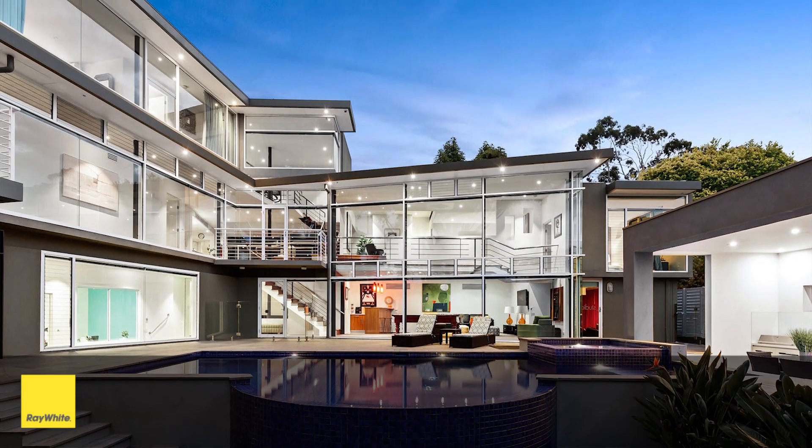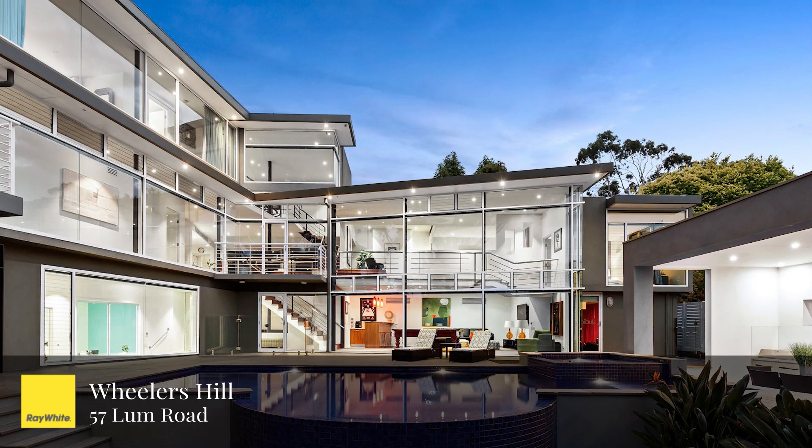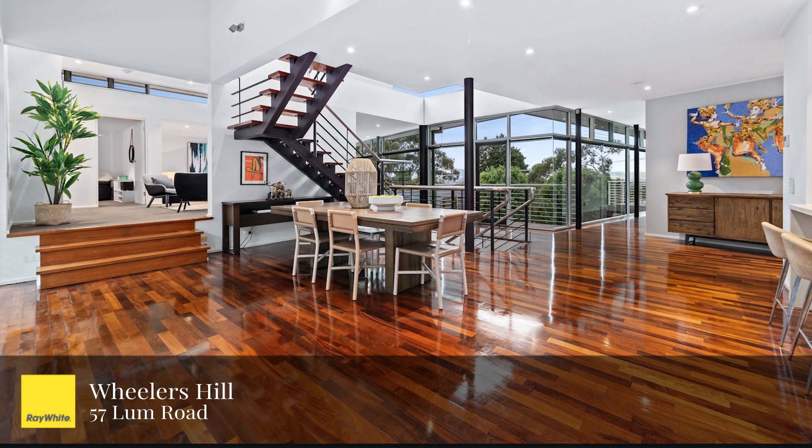And finally, for all of my clients in the city of Monash, the standout sale from Ray White Ferntree Gully would have to be 57 Lumb Road in the Golden Mile of Wheelers Hill — this incredible architecturally designed home selling for around $4 million.